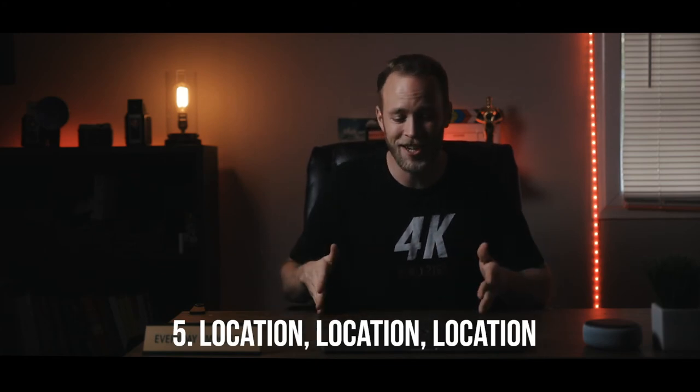Tip number five: location, location, location. I changed up my general YouTube vlogging setup to create more of an interview space here. The biggest tip is that when you're working with a talent — say a doctor compared to a railroad technician, a plumber, or an MLB baseball player — you should not be interviewing those people all in the same space. Each and every one of these characters should have a different space that you interview them in.